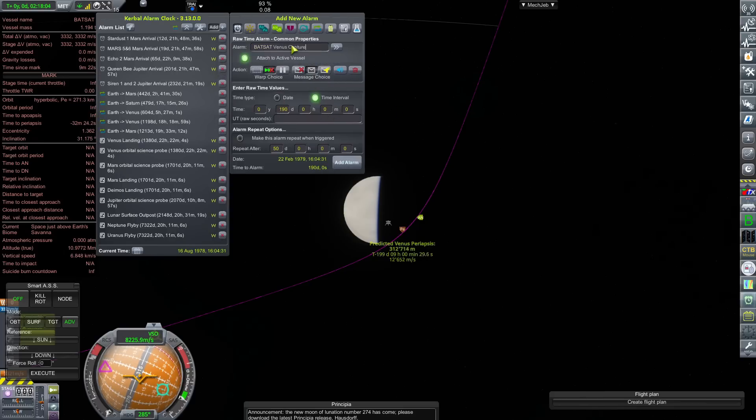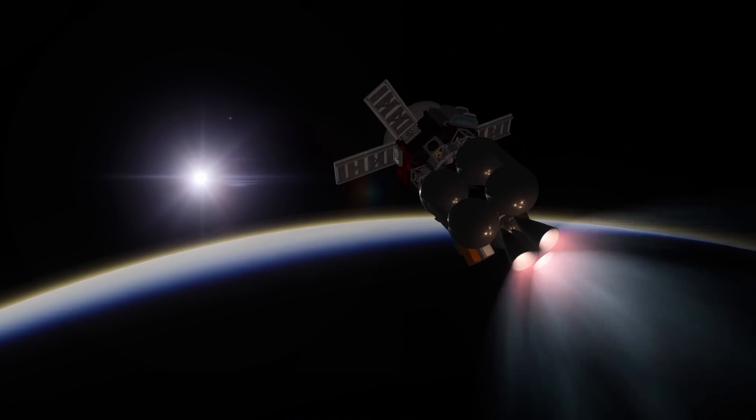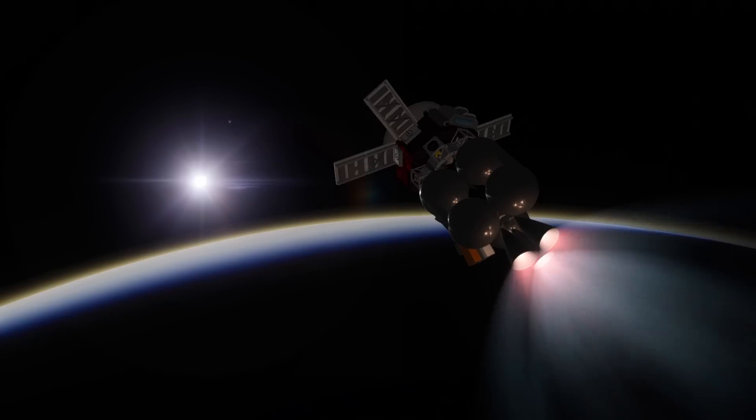Though I fear the stability of my KSP save may prohibit that dream from becoming a reality. Perhaps we'll attempt something similar in KSP 2.